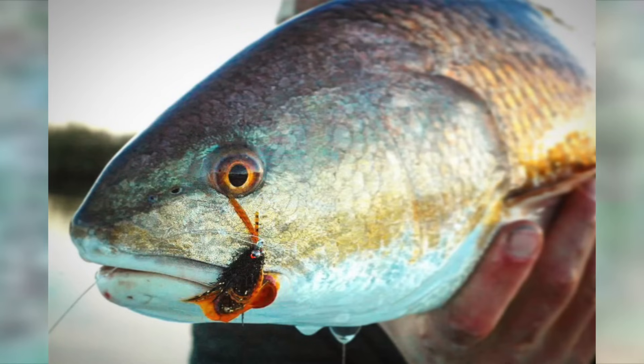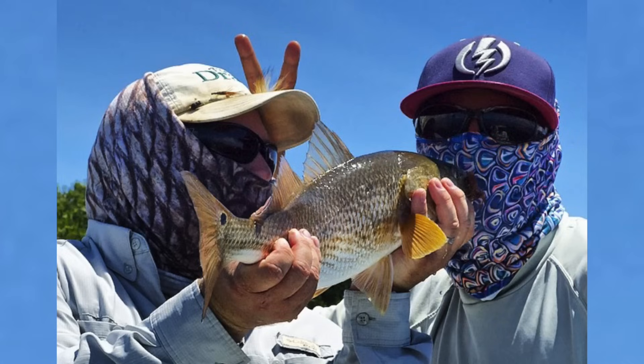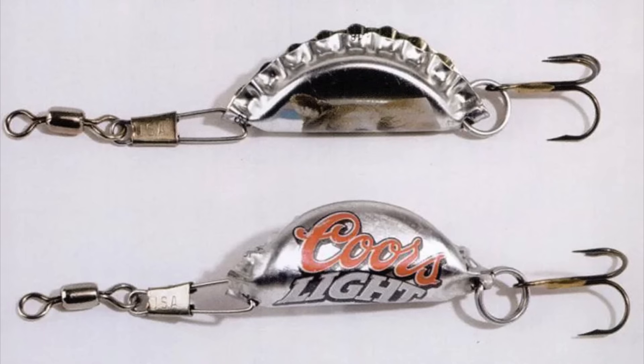Redfish can be very forgiving to anglers. If you can put a fly in front of them without scaring them, they're gonna eat it. I'm not going to say that redfish are easy to catch, but sometimes they can be a little bit dumb. I know some people like to brag about how difficult their local redfish are, and that's neat. There are a lot of picky redfish out there, but there are more redfish that would eat a bottle cap if you threw it at them.